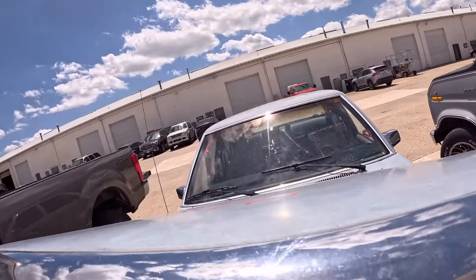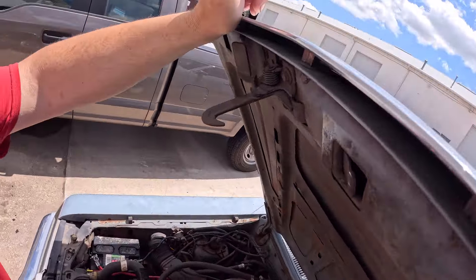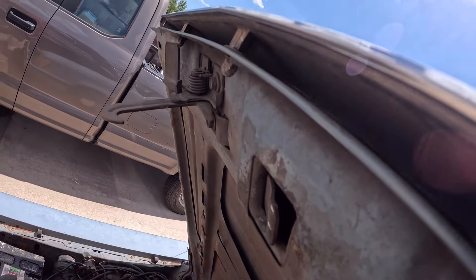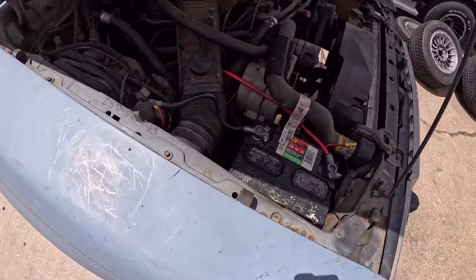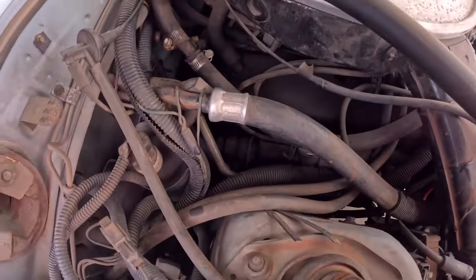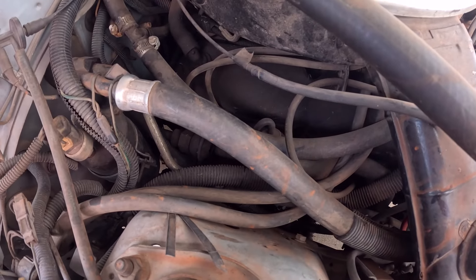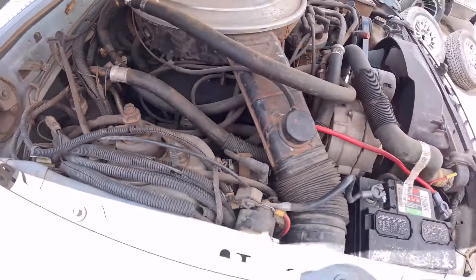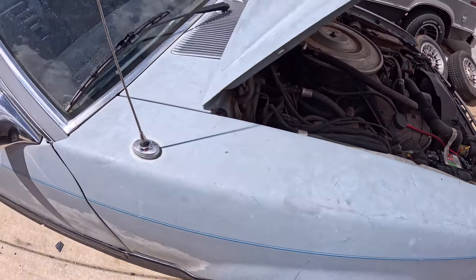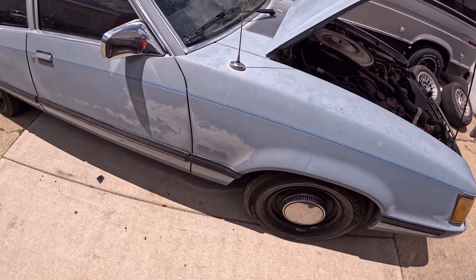It smells like burning oil. The passenger side exhaust manifold is coated in oil, so this thing needs valve cover gaskets — just like the wagon did. I'm going to eat my lunch and see you guys in a little bit.